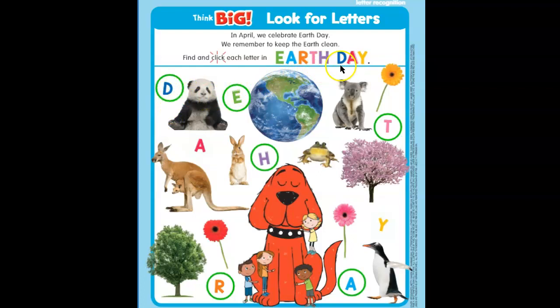Now we are looking for a red A. Let's see — is this a red A? No, that's Clifford the big red dog — it's the right color! Let's see, guys — oh, here we go. Let's see if this is right. Good job, guys.